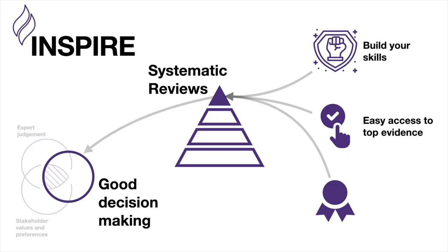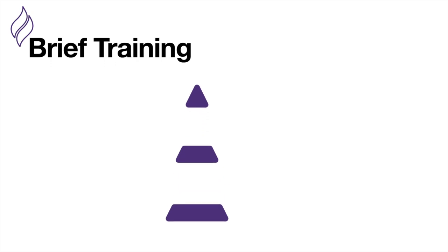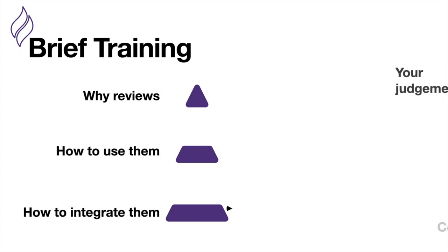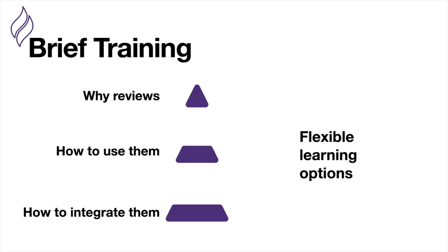Second, we know that systematic reviews are unfamiliar to many people, particularly when it comes to using them in higher education. As a result, we've designed a brief training that will help you master these reviews. We want to help you understand why reviews are useful and how you can use them in your teaching. We'll also talk about how to integrate this kind of evidence with your experience and the context. This training is designed to be flexible so it can be done either with us or in a learn-where-you-like format, and it'll give you a certificate of completion. We want to help everyone understand the basics of evidence-based teaching.